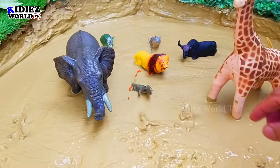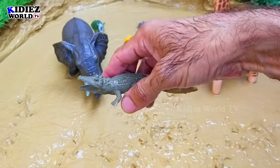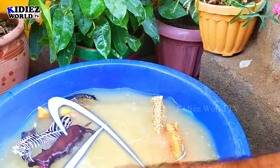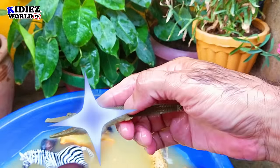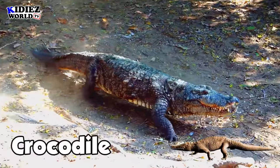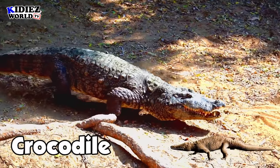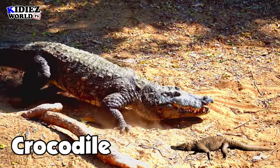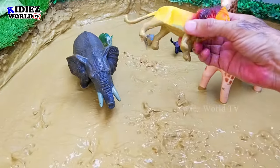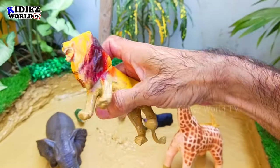The next we have is a crocodile. Crocodiles are wild animals and they like to eat anything they want. And the next we have is a lion — another wild cat. Lions are the king of the jungle.